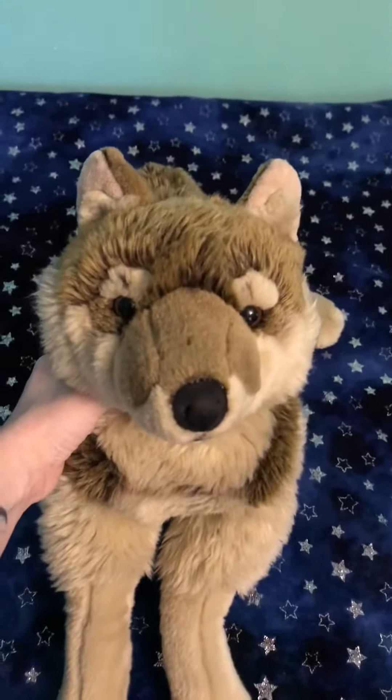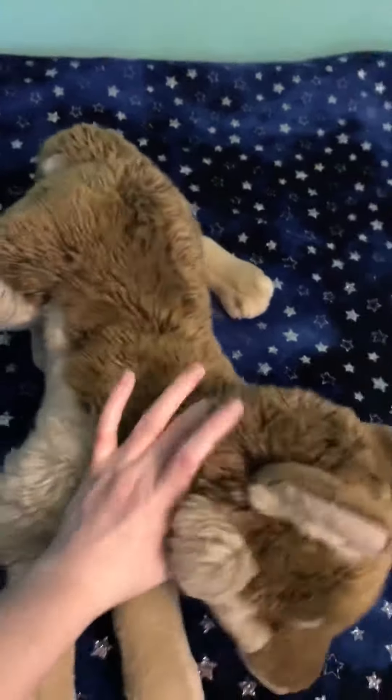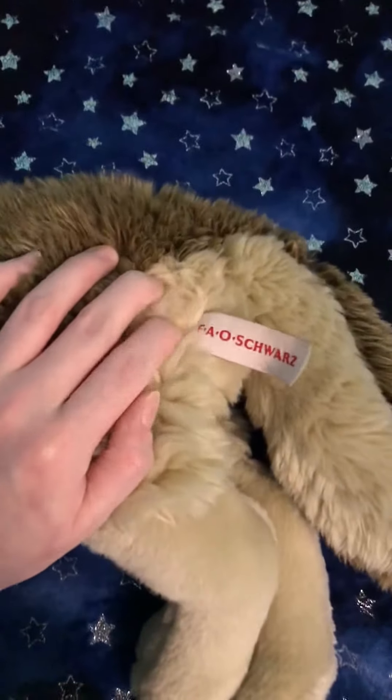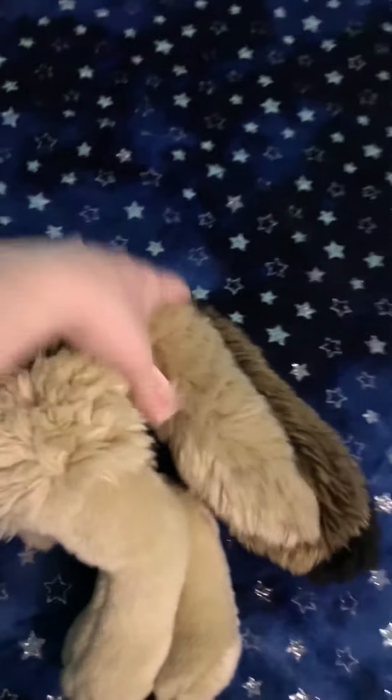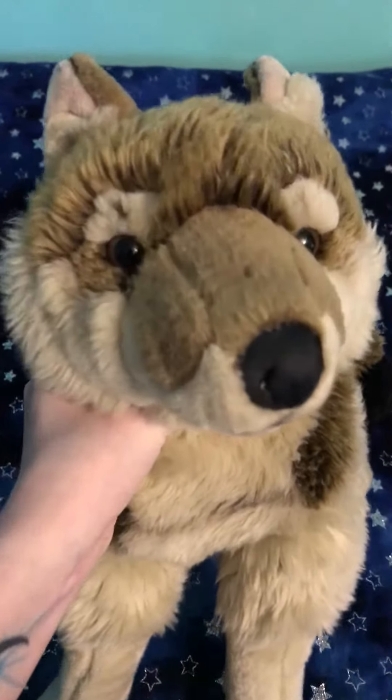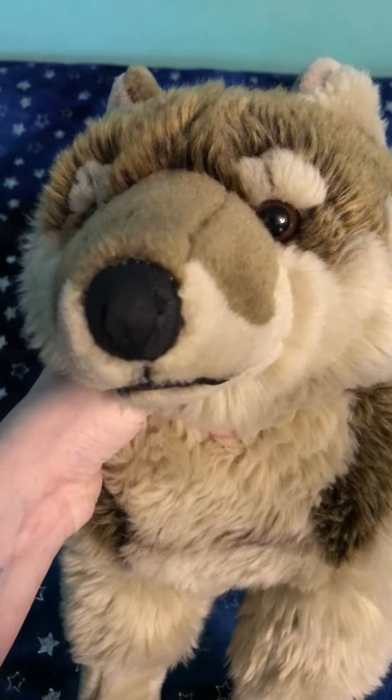There are multiple versions of the Feo Swords Wolf. This is the oldest version. There is a 2011 and a 2013 or 2016 version. The 2011 has a velvet nose, while the 2007 one here has a leather nose.